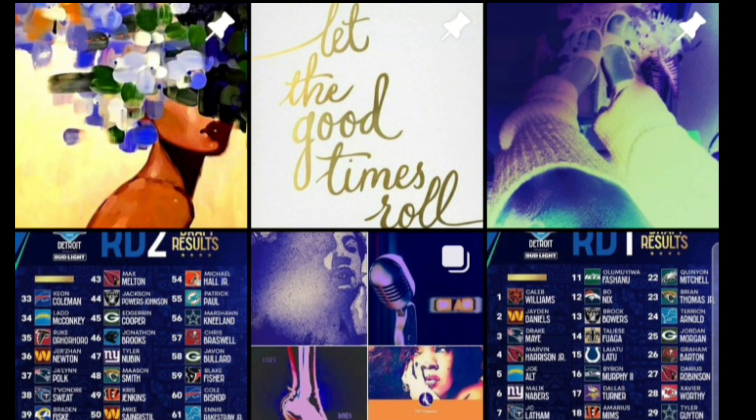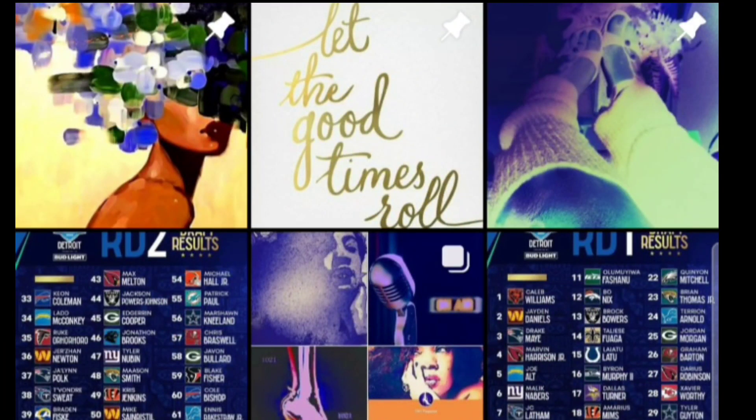The Las Vegas Raiders select Damar Glaze, DT, Maryland. 6'4", 315 pounds. Did really good at the combine. 2023 Third-Team All-Big Ten, coming out of Maryland. 2022 Honorable Mention in the Big Ten. 40 career games played and he started.